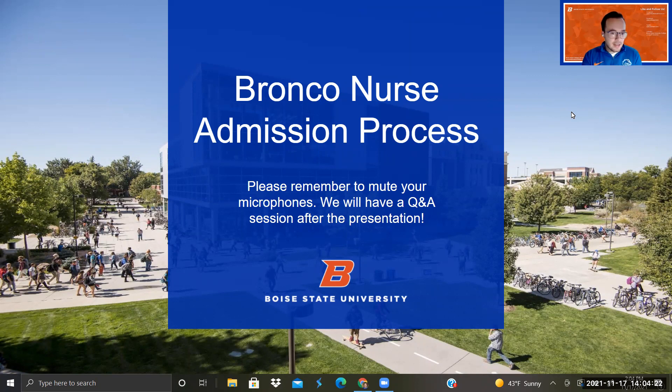Before we get into everything, it would be awesome if the speakers can introduce themselves. I'll go first. My name is Jacob. I work as a Peer Advisor in the College of Health Sciences. I've been working with pre-nursing students for about a year and a half now, and I'm also a nursing student myself in the program.